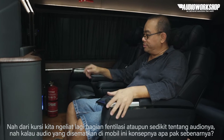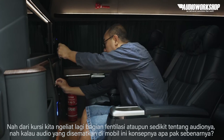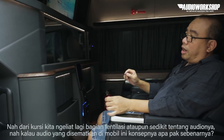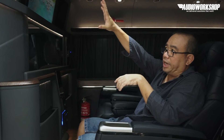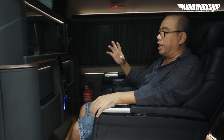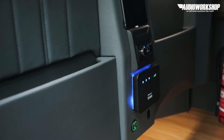Dari kursi kita melihat lagi di bagian ventilasi ataupun sedikit tentang audionya. Kalau audio yang disematkan di mobil ini konsepnya apa, Pak? Sederhana aja. Sistemnya nggak banyak. Cuma depan — mid, tweeter, mid. Kita pakai F51 dengan vokal tweeter. Kemudian di dalam sini kita tanamkan 6x9 vokal. Amplifier-nya cuma 4 channel body doang. Nggak rumit. Semuanya dikontrol oleh Alpine PX-E R600.